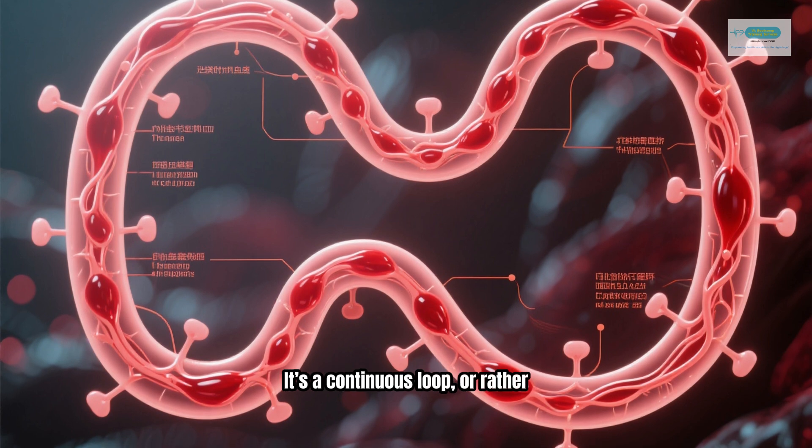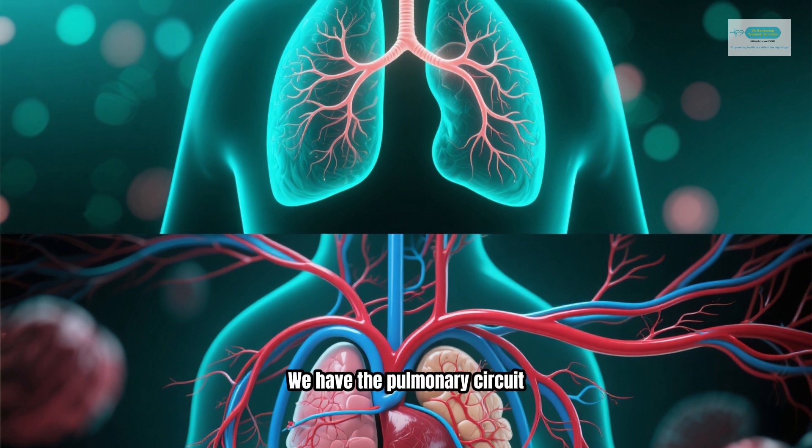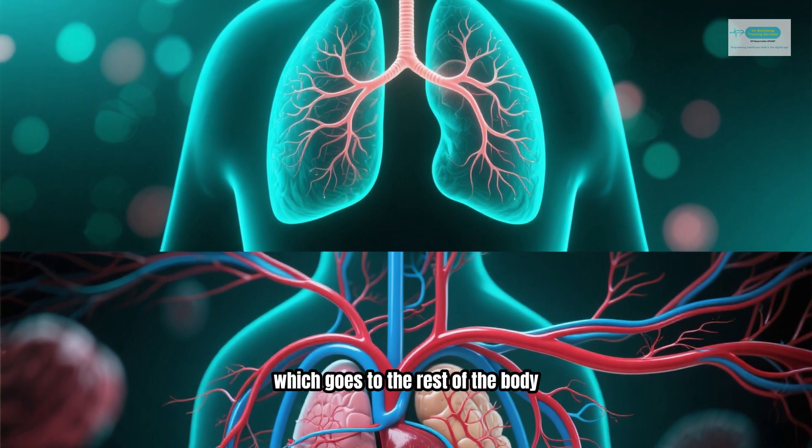Now let's follow the blood on its journey. It's a continuous loop — or rather, two loops working together. This is called double circulation. We have the pulmonary circuit, which goes to the lungs, and the systemic circuit, which goes to the rest of the body.